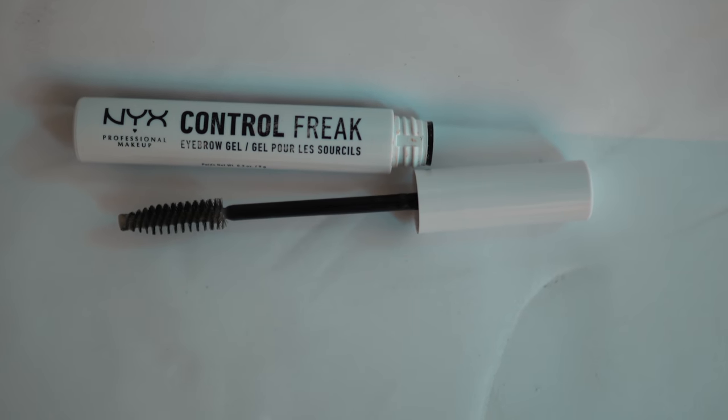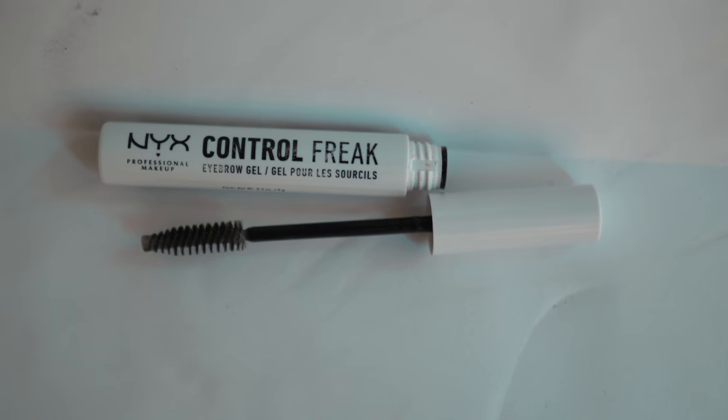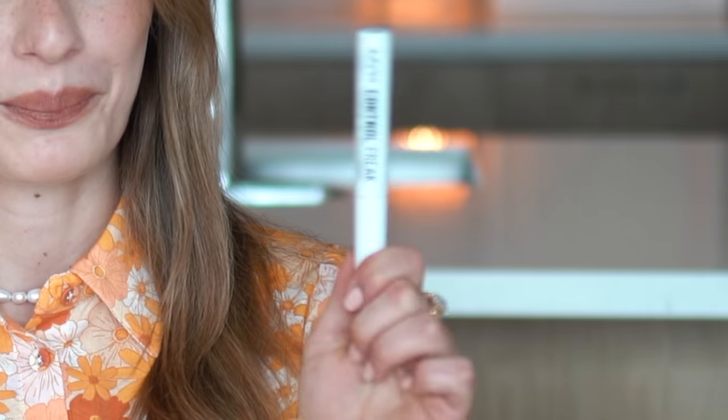This is an eyebrow gel by NYX called Control Freak. I've been using the Anastasia brow gel for many years because it was the only eyebrow gel that could really hold my eyebrows in place. I have pretty long, unruly eyebrow hair, which is why I have to hairspray or gel them like twice a day. This one works just as well as the Anastasia one, and instead of $30 it's like $3 and sold at Target.